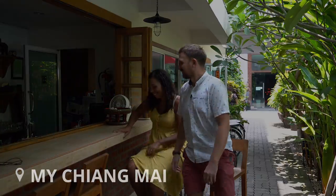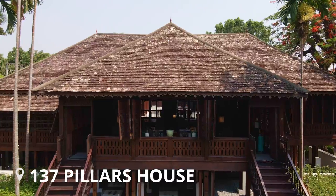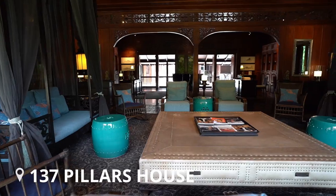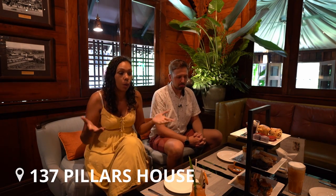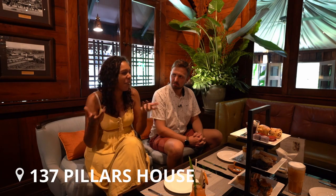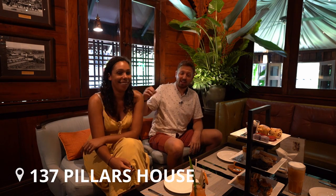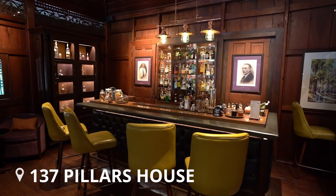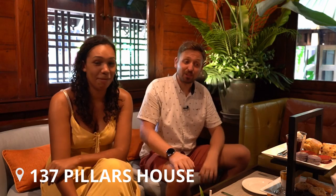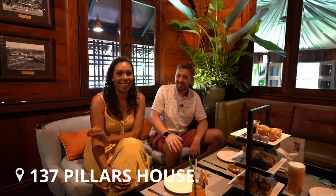This is 137 Pillars House, named because the original building — where the restaurants and bar are — was built on 137 pillars. They opened the door for us and we came straight through the entire grounds into this bar. We've got this incredible afternoon tea, so we're going to jump straight into this, and after we'll show you around. Just walking through, we've already been blown away — it's insane here.